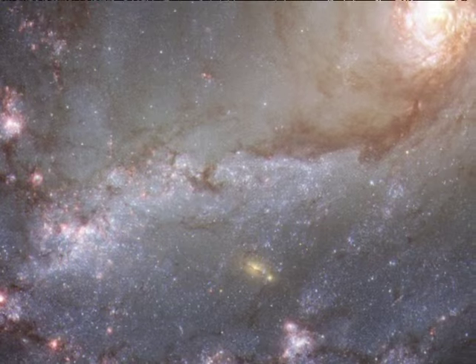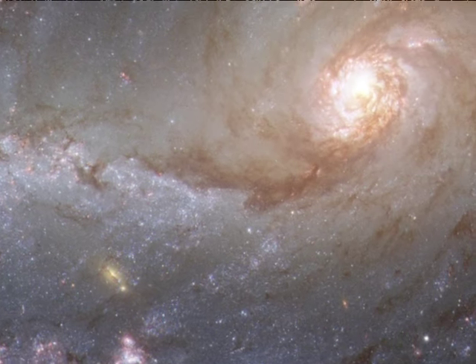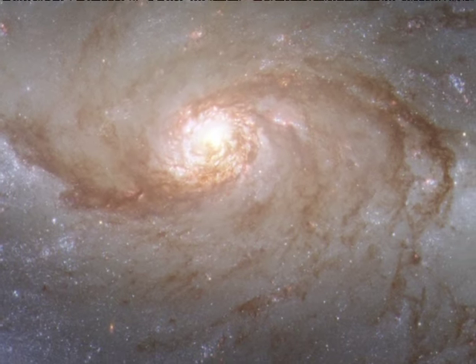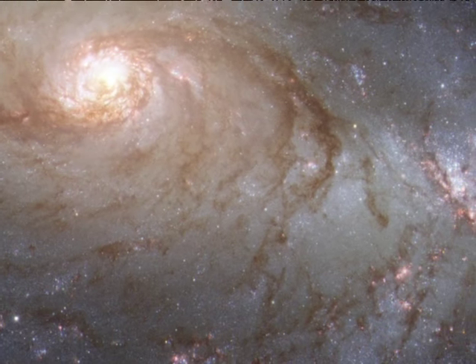Hubble has delivered an unrivaled snapshot of nearby barred spiral galaxy NGC 1672. This remarkable image provides a high definition view of the galaxy's large bar, its fields of star-forming clouds, and its dark bands of interstellar dust.